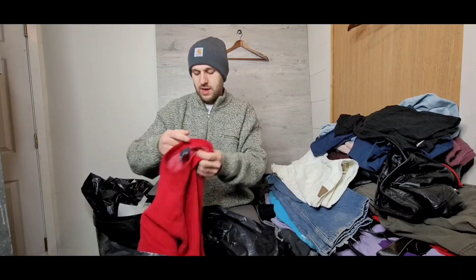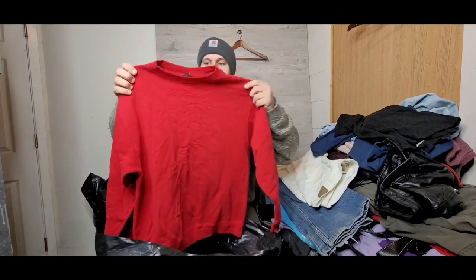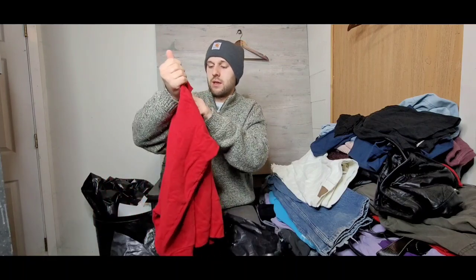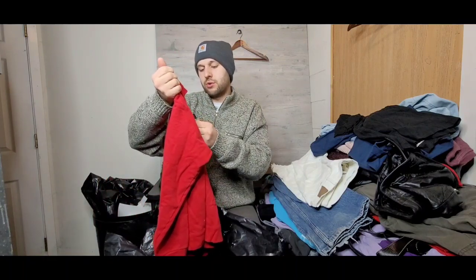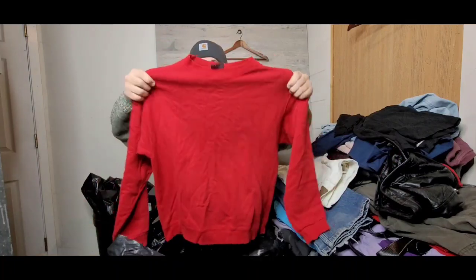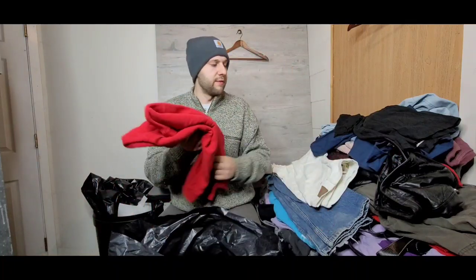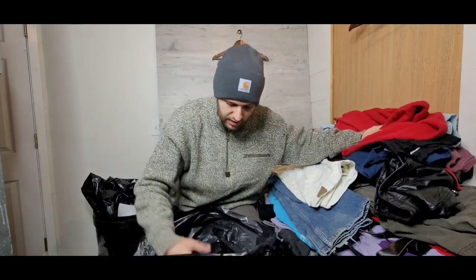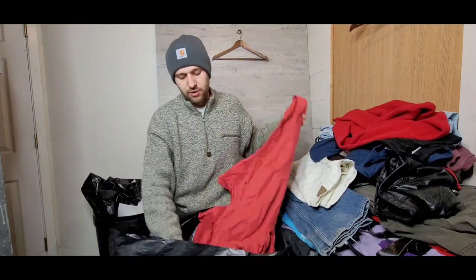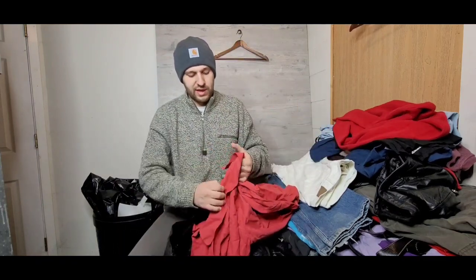This is a vintage crewneck sweatshirt — nice heavyweight, on a DayPluma Outdoors tag. Feels really nice, really thick. I sell a lot of blank vintage crewnecks — maybe two a week or so it feels like. I always pick them up when I find them.